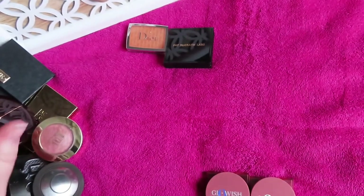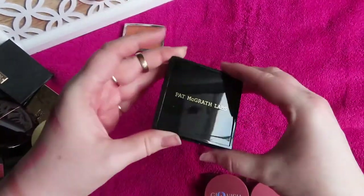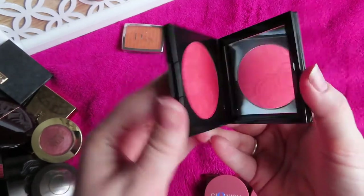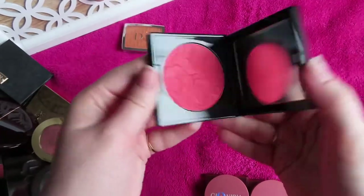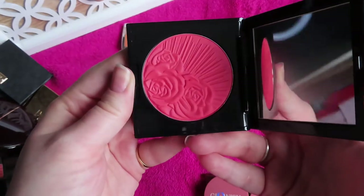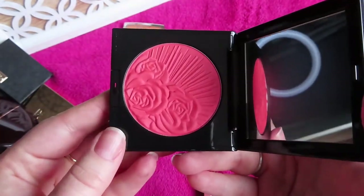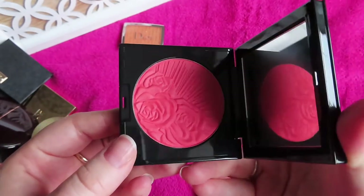Then my full-size Pat McGrath — Electric Bloom. It's gorgeous and I haven't even used or swatched it yet, but I knew 100% if I was going to pick up a full size it would be this one. I definitely want to pick up more of the Pat McGrath blushes because the formula is just exquisite.